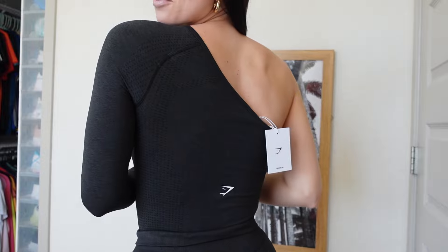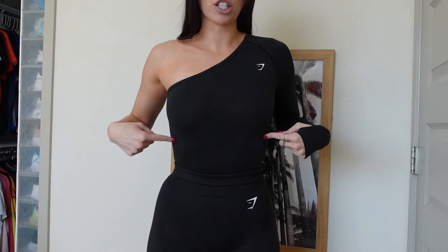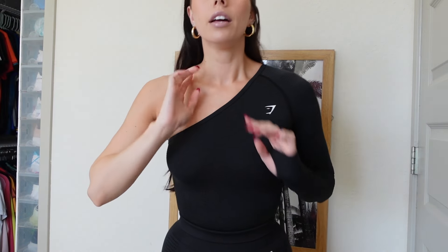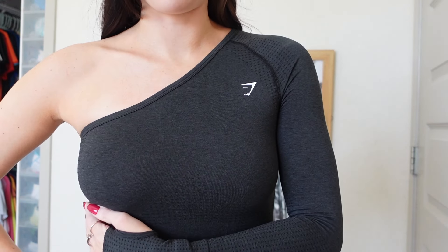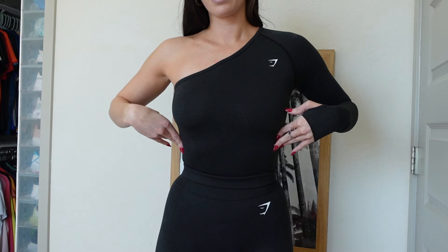Y'all, this bodysuit is so cute — oh my goodness, I'm obsessed! Here it is: it's the one shoulder top, it has the thumb hole, and I just paired it with the matching Vital Seamless shorts. As you can tell there are no seams or lines from the bodysuit because it is a thong in the back, which is very convenient. I went with an extra small on this one. The model was 5'8 and fit into an extra small, so I went based off that, and I am 5'5 and this fits perfectly.